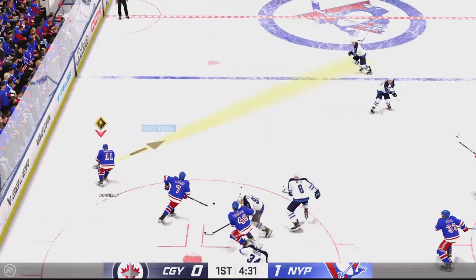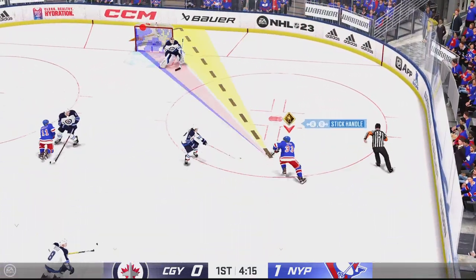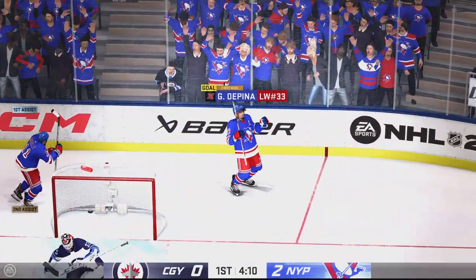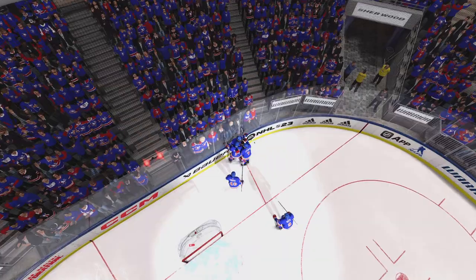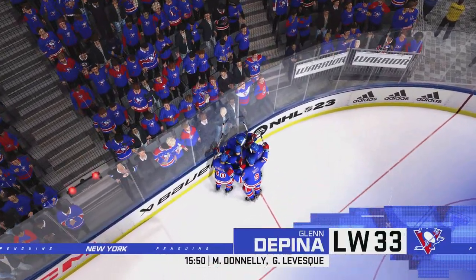New York's got the puck in the defensive end. Glenn's gaining momentum. A chance — they score. This guy's a born leader. Everything he does on the ice, he drags his team along with him. What an outstanding play to get on the board.